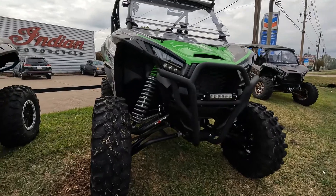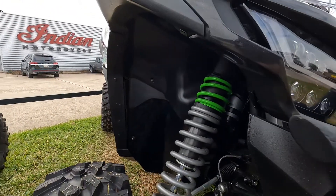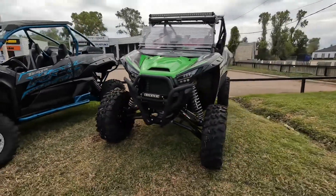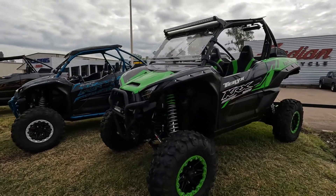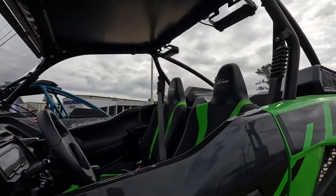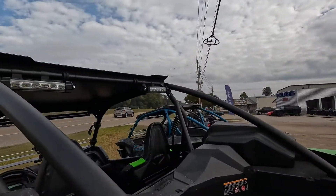Highlifter hooked us up with some forward A-arms and the suspension lift. This unit is tough — you can kind of see the size difference between a stock and an upgraded one with Highlifter. We also put the Kawasaki light bar on it, the Super ATV metal top, and the Kawasaki rear-facing light bars.